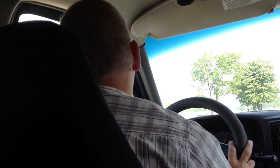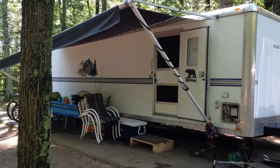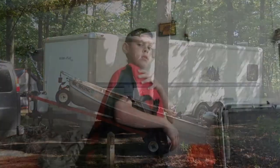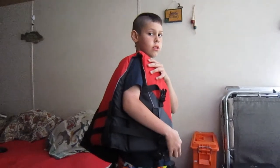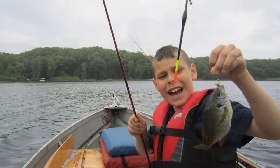Hi guys, Michiana Fishermen here, getting ready to head up north — going up about 180 miles to Baldwin, Michigan. Got my camper up there all set up, and I actually hauled this boat inside the camper; it folds down and you can roll it right up in there. My grandson's ready to go, so we're gonna see what we can do.